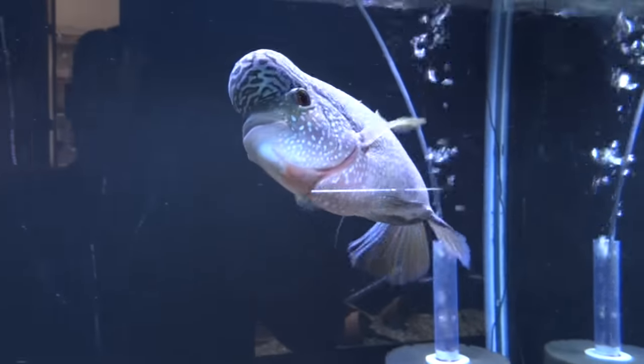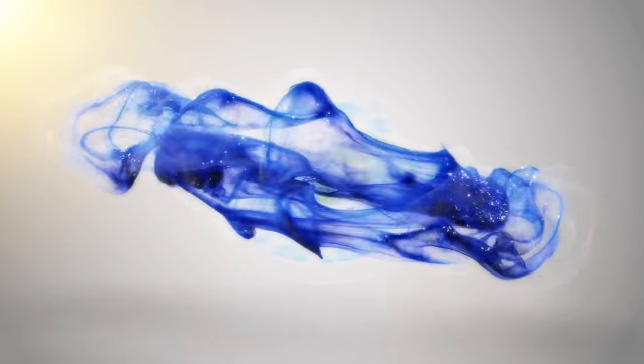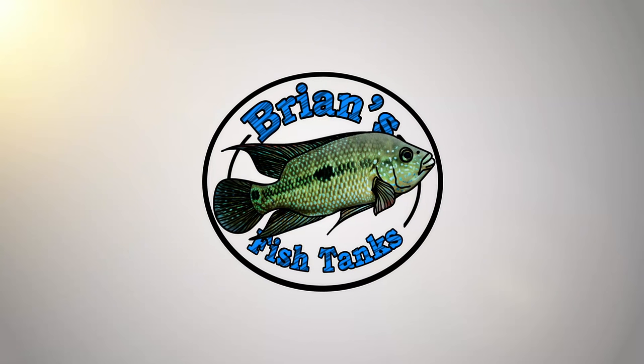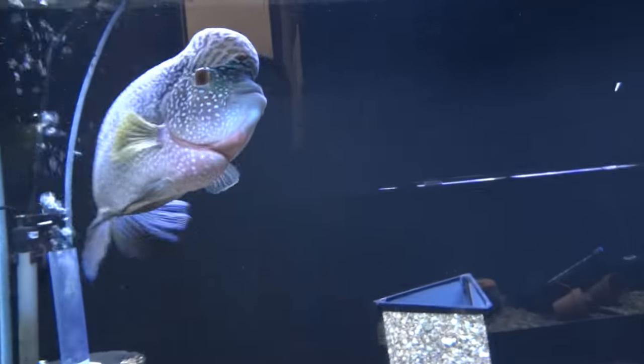Hey YouTube, time for another fish room update. This one is for March 2017. Hey YouTube, it's Brian here, coming at you with a fish room update today.